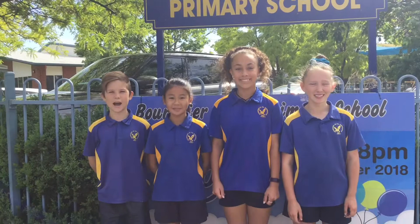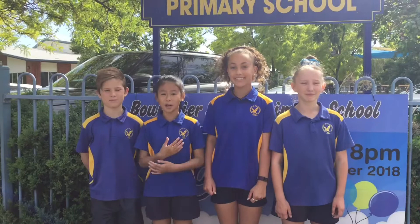My name is Jessica. Hi, my name is Aiden. Hi, my name is Kyara. Hi, my name is Abby. And today we're going to tell you about Bush Street Primary School Literacy.